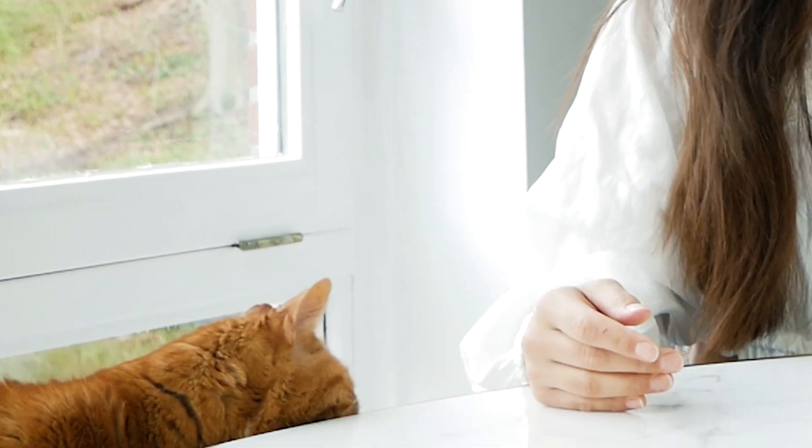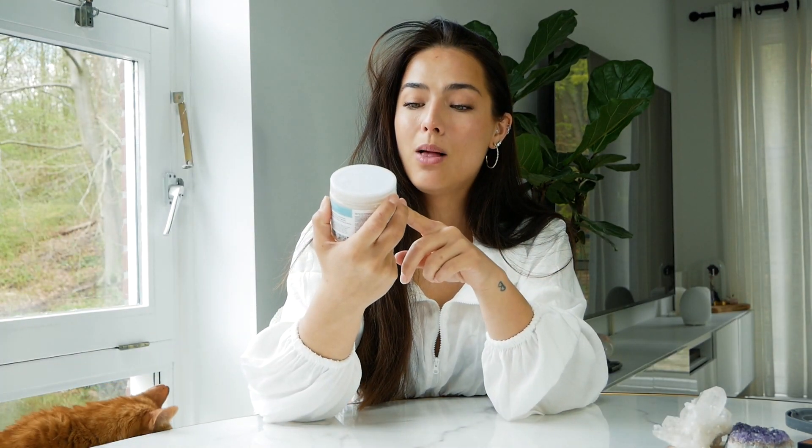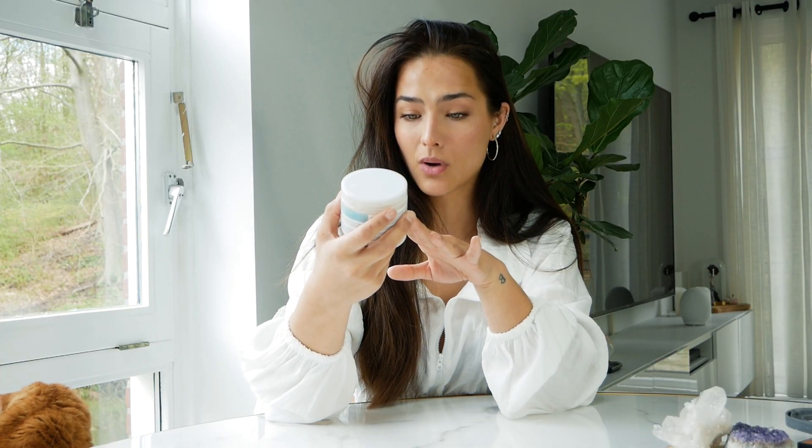So I got a very cheap product that I never imagined would work that well. It's called the Scalpologist — I absolutely love the name because it's literally made for your scalp only. It is the menthol and walnut shells pre-washed scalp scrub, supposed to be soothing and balancing for dry and flaky scalp, with 97% natural ingredients and it's perfume-free. I was skeptical — I just found this at a dollar store in Harlem, but you can also get it online.